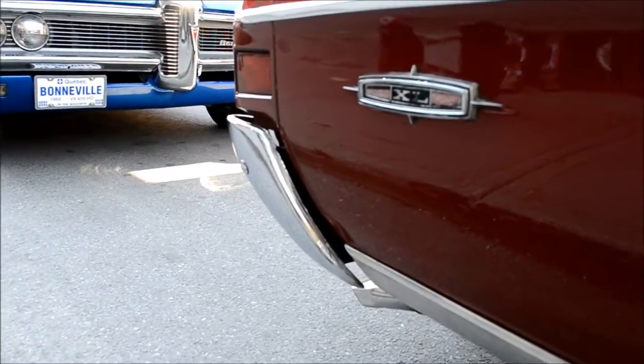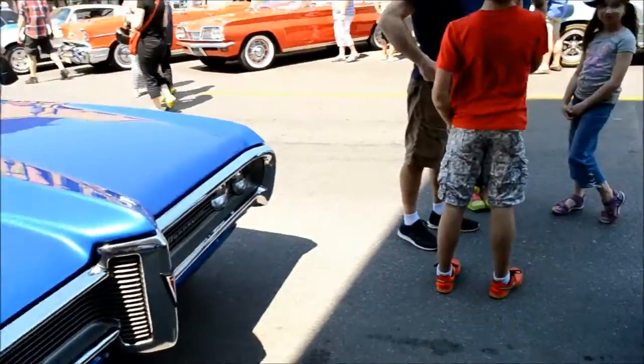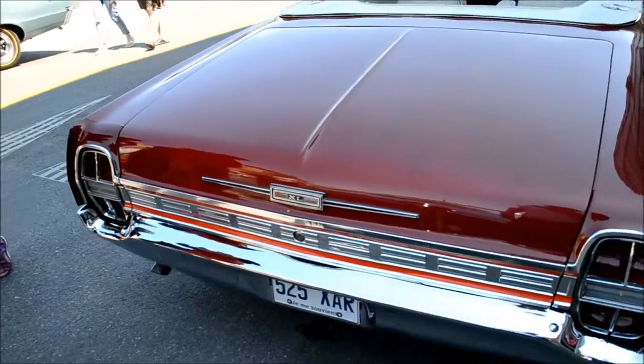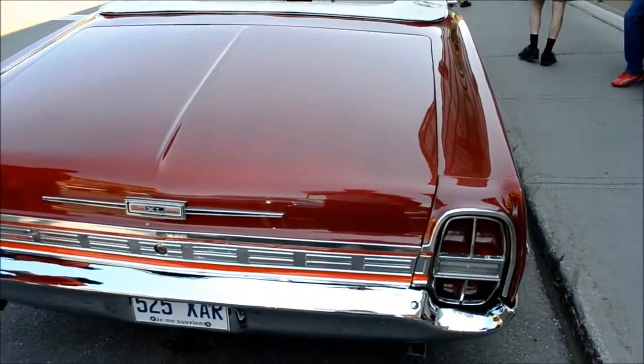Wait a second — it's very easy to make a mistake between an XL and a Galaxy. It is an XL! The concealed headlights set it all. So it's an XL — that means maybe a 390.